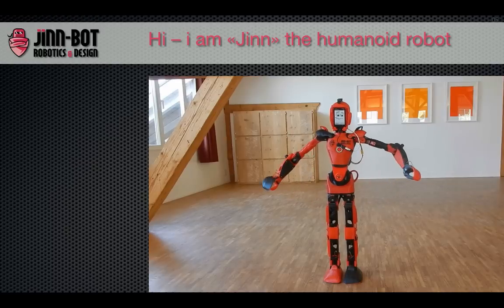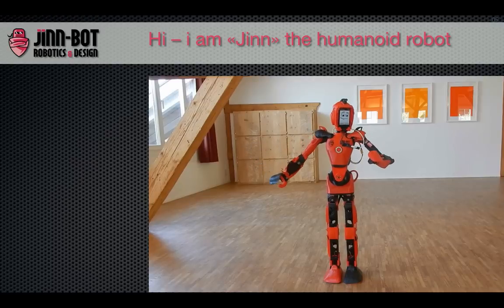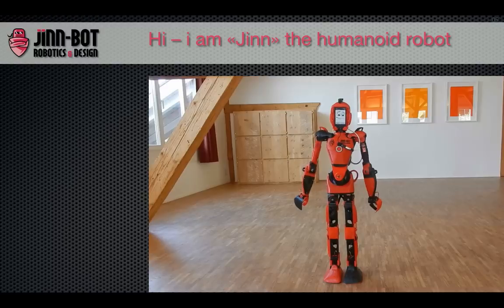I'm 110 centimeters tall and 5.7 kilograms in weight. My arm span is 120 centimeters, with 26 servos and 22 degrees of freedom.